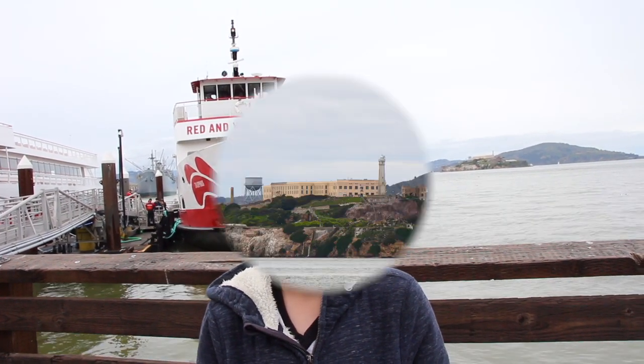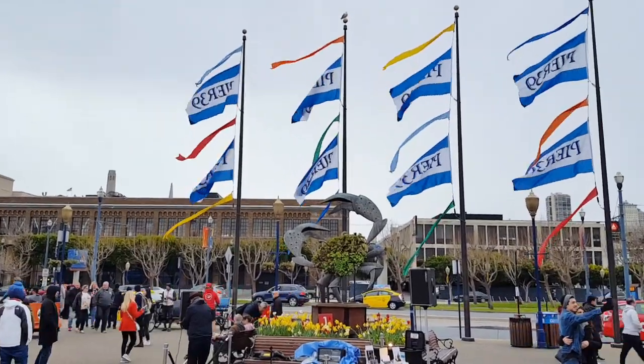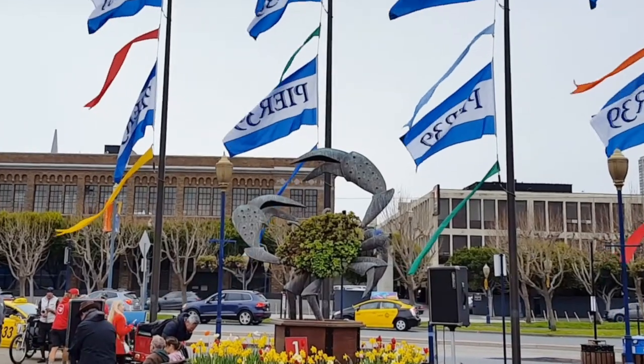Behind me, you can see the world-famous Alcatraz. Now I'll show you the sea lions at Fisherman's Wharf, also known as Pier 39.